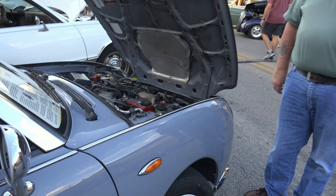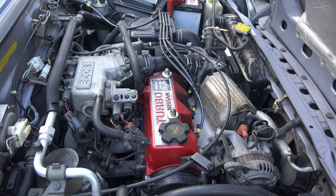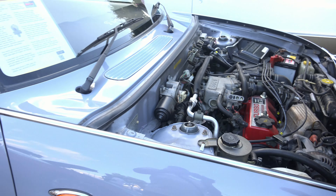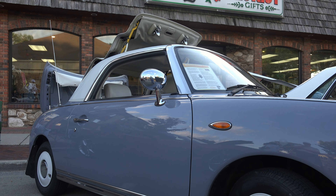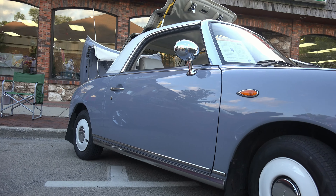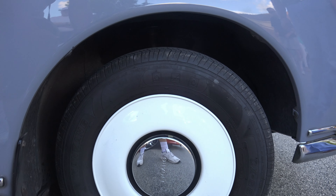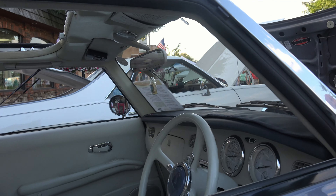It's got a one-liter with a turbo in it, all automatics. All the cars' interiors are all the same except the piping on the trim matches the color of the car. It has power steering, power brakes, air conditioning. It was the first mass-manufactured car to have an AM/FM stereo cassette CD player in it.